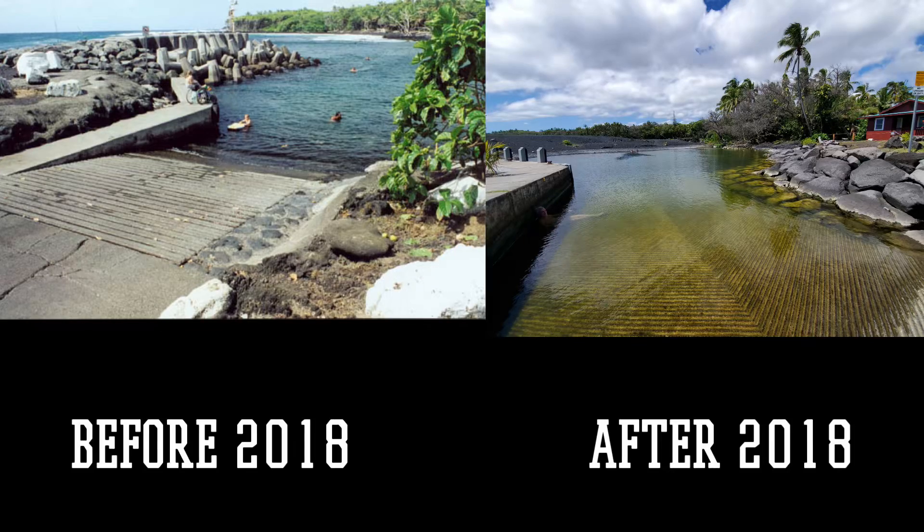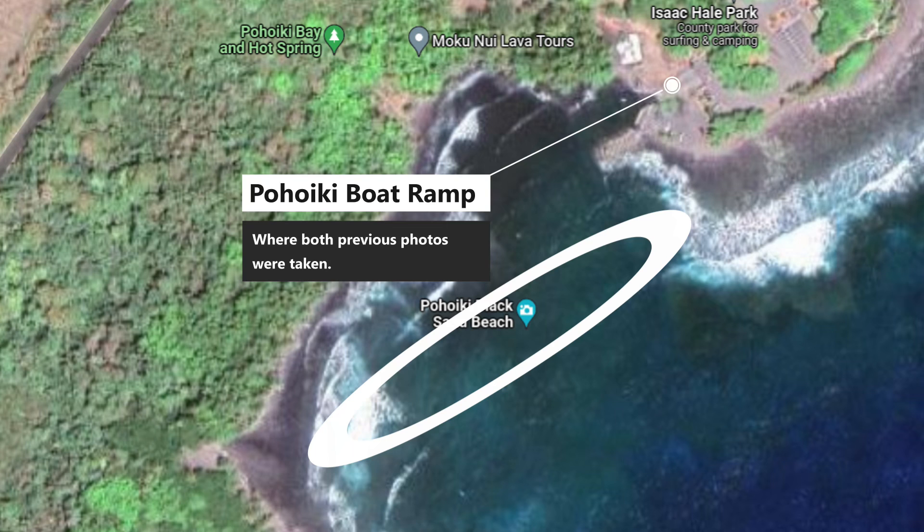If you look at the photo on the left, that is what the Pohoiki boat ramp in Isaac Hale State Park looked like before the 2018 eruption. The photo on the right is the one I took in October of 2021, post-eruption, and you can see the black sand beach in the background, whereas in the first photo there is no black sand beach. The circled area is where the new black sand beach is, and here is where the two previous photos were taken from the Pohoiki boat ramp.